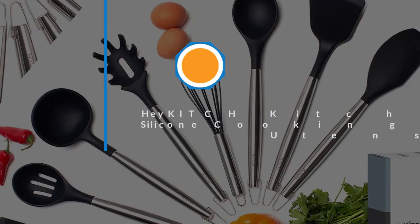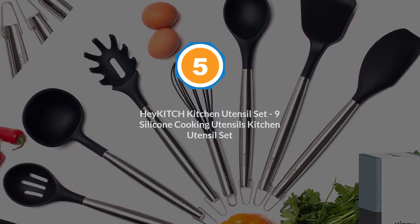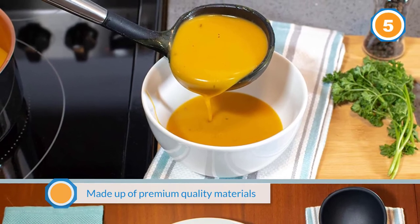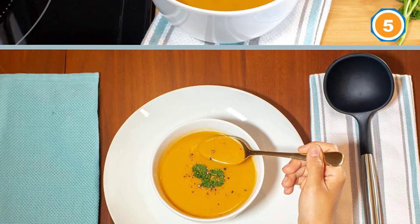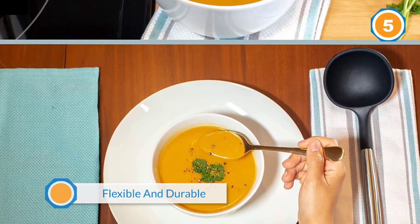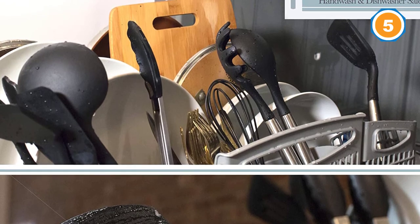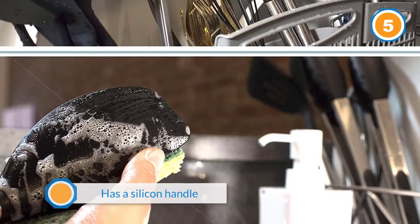Number five: Hey Kitsch kitchen utensil set — nine silicone cooking utensils. If you want both looks and functionality, this kitchen set is your best bet. No matter what color kitchen you have, a set of black utensils will complement it. This nine-piece kitchen set is made up of premium quality materials, making them everlasting, flexible, and durable. Every utensil has a silicone handle that offers excellent flexibility and heat resistance.